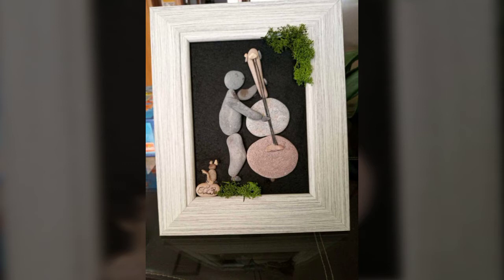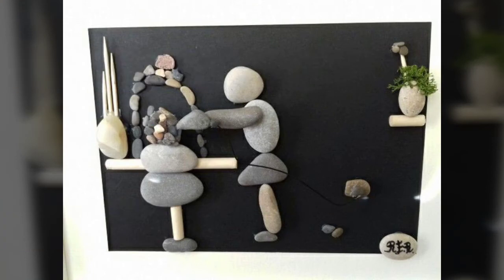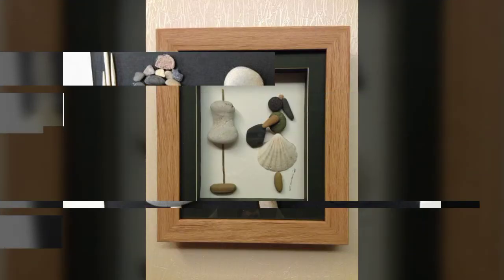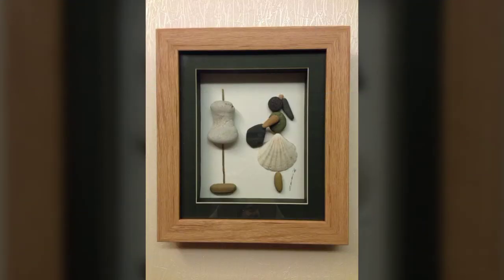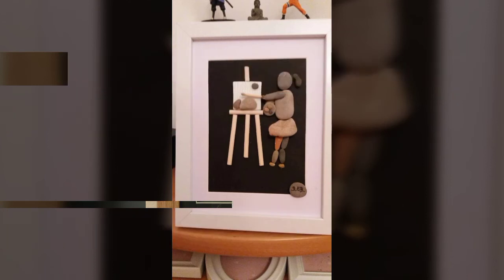I hope you all are enjoying my videos. If you're enjoying my video, then please like, comment, and share with your friends, family members, cousins, and relatives. In this video you can see very beautiful and latest artistic pebbles decoration ideas.